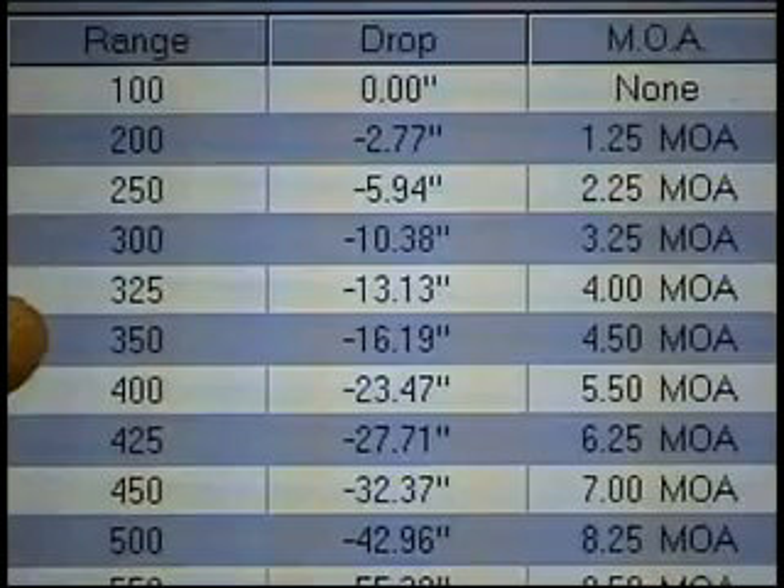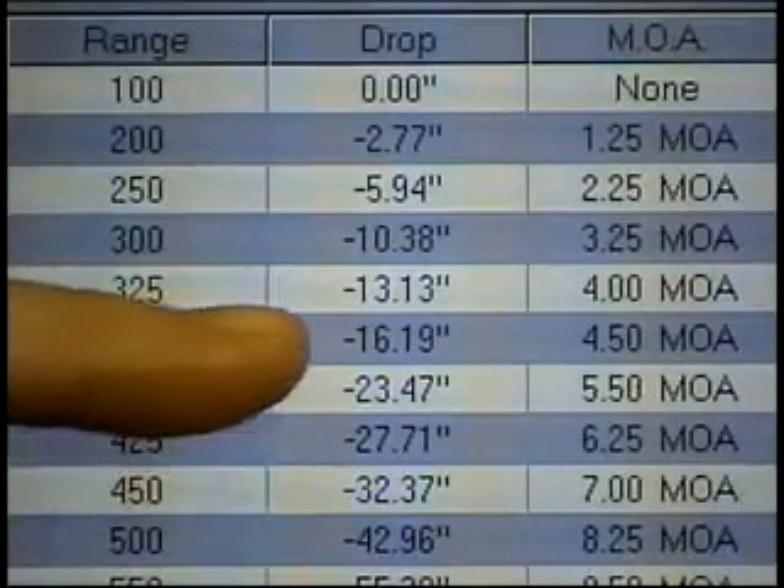Let's take a minute now and go hunting and see just how fast and easy advanced reticle technology is. We're in Montana. We've laser range-found a big buck at 350 yards. We know that the bullet dropped 16.19 inches.